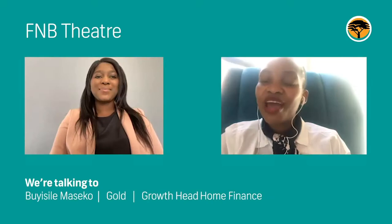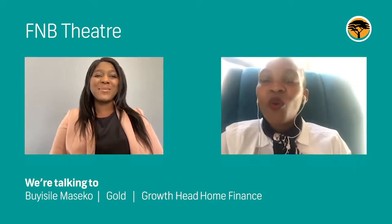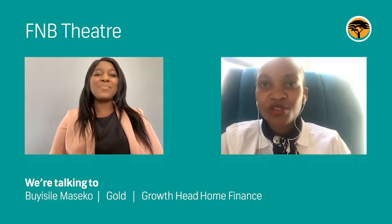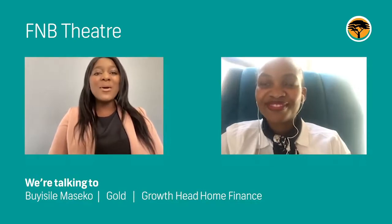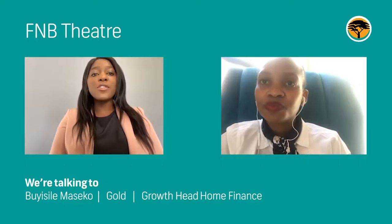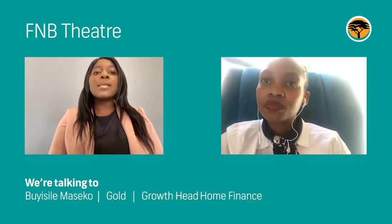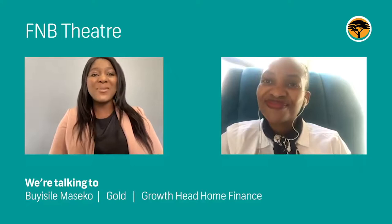On the couch, we have our esteemed guest, Bui Maseko. Welcome to the couch, Bui. Please introduce yourself. Thank you, Ntabi. My name is Bui Sile Maseko. I am the growth head within home finance, looking after the affordable housing portfolio, taking care of customers that earn between R120,000 to R350,000 per annum.